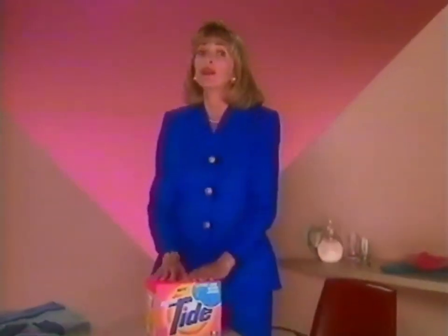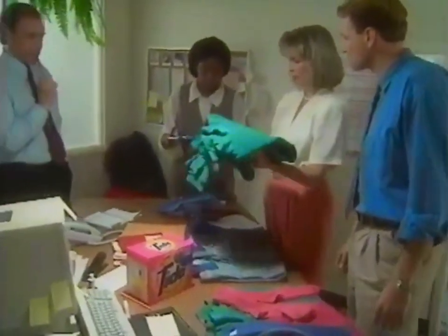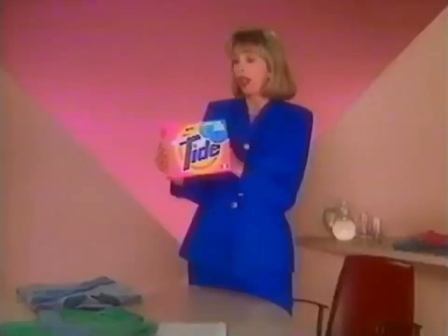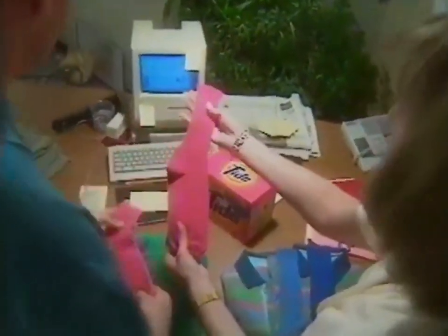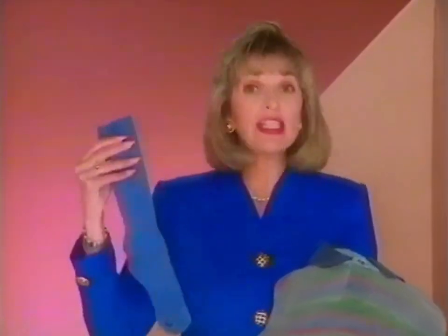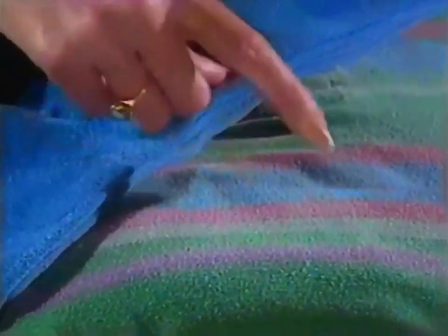When something sounds too good to be true, I check it out. And that's exactly what I did when the people at Tide asked me to look into new Ultra Tide. They claim they've got a new detergent that'll help stop cotton clothes from fuzzing and fading. See how fuzzy and faded these are? Well, they say that a detergent can actually help this.